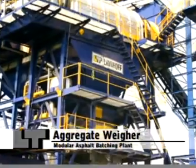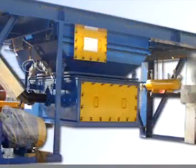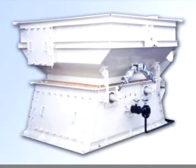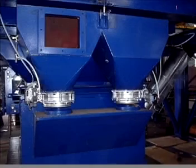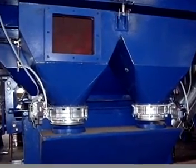Aggregate Weigher. The aggregate weigher is designed to weigh up to four different aggregates, fitted with two discharge gates operated pneumatically. A proper shock-proof device prevents transmission of vibrations to the load cells. Filler Weigher. The filler weigher is designed to weigh up to three different fillers. Sealing is with neoprene for heat resistance. An inspection hatch is provided for maintenance purposes.